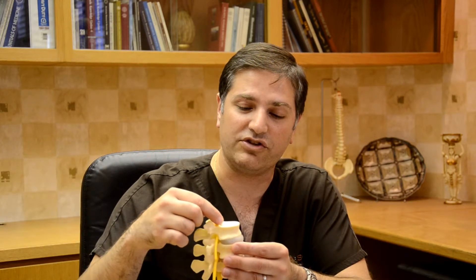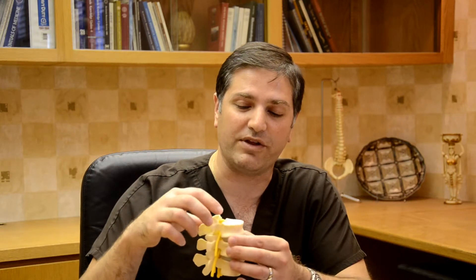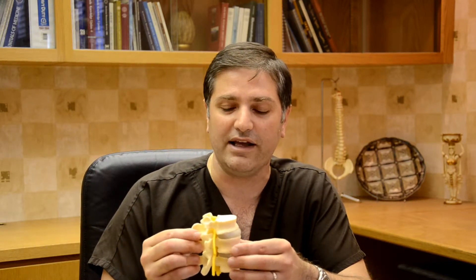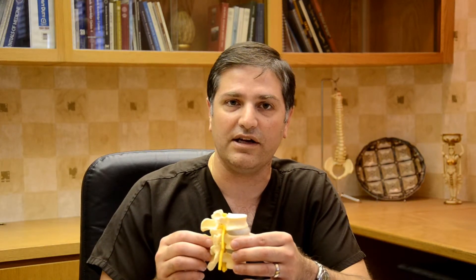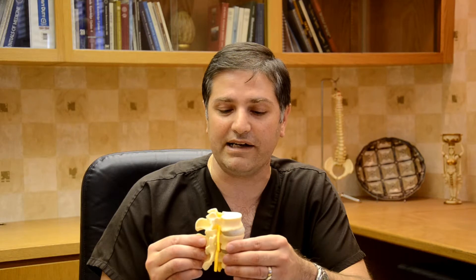Degeneration to these discs can start with a disc herniation or an injury that may be small to begin with, but over time escalate to causing severe intractable pain on a daily basis.